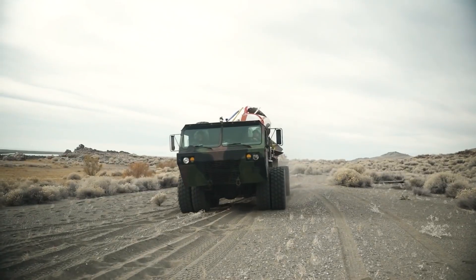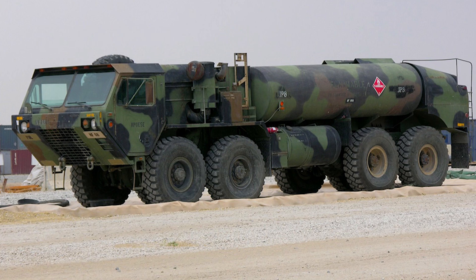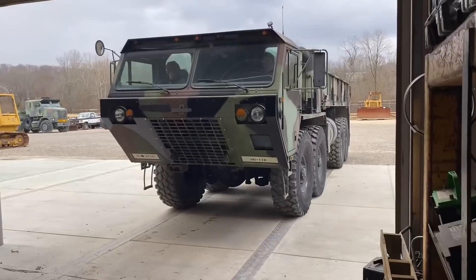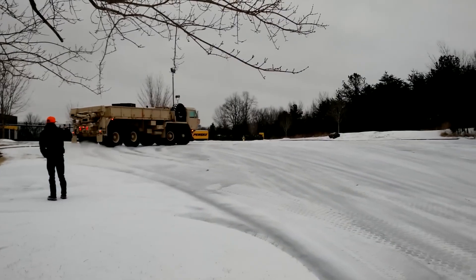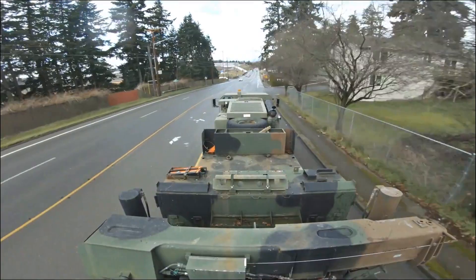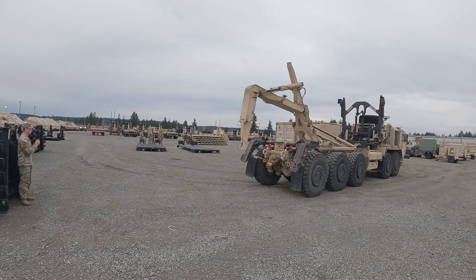In 2005, Oshkosh began developing the next-generation A3 HEMTT, supported by a grant from the U.S. Department of Defense. This new model underwent rigorous performance and durability testing for 18 months before production. The U.S. Army's Tank Automotive and Armament Life Cycle Management Command, TACOM LCMC, has placed several significant orders for the HEMTT.